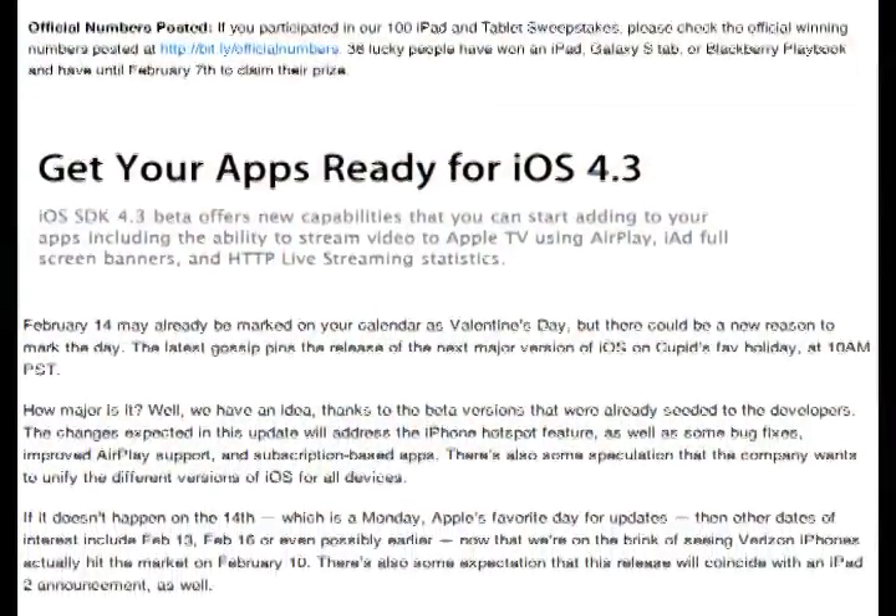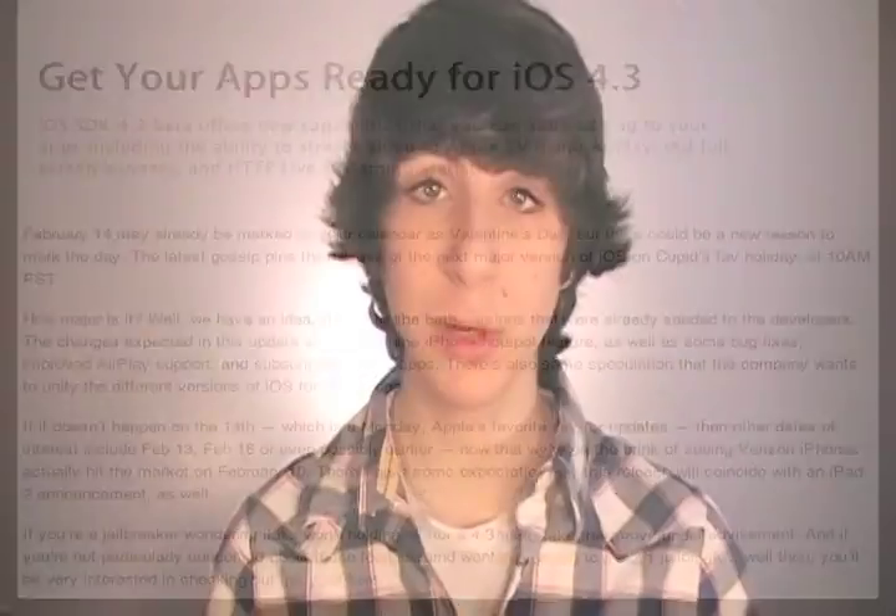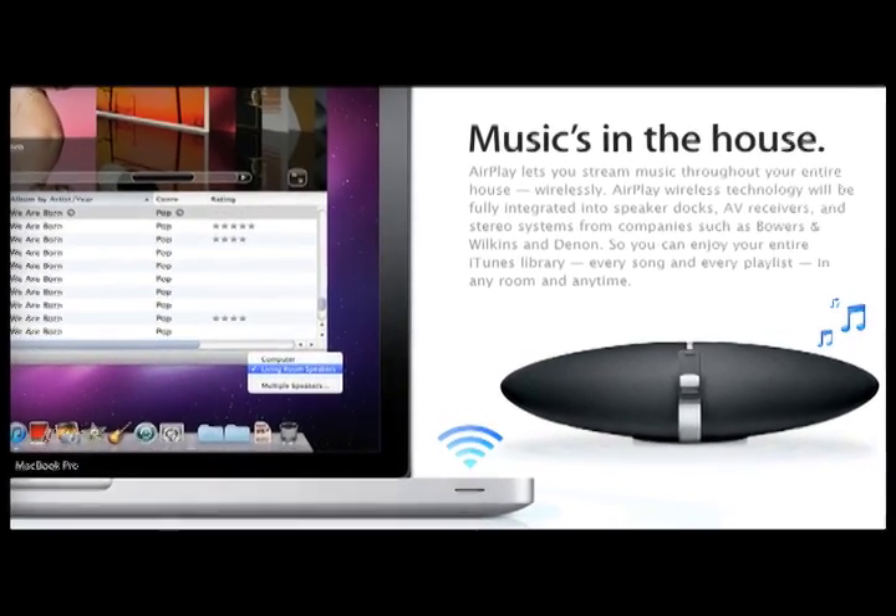If anybody has already done this, let me know how it went down in the comments below. Unfortunately, the jailbreak for iOS 4.2.1 seems to have come a little late, as rumors suggest iOS 4.3 will be announced on February 14th. Other rumors floating around say February 13th or 16th, but I feel pretty confident that iOS 4.3 will be out very soon. Major updates include improved AirPlay support, various bug fixes, and subscription-based apps.